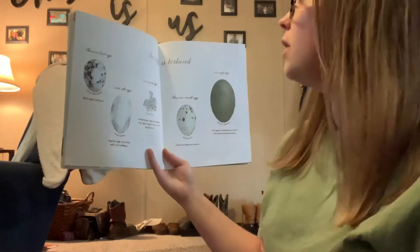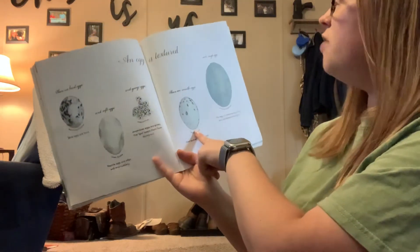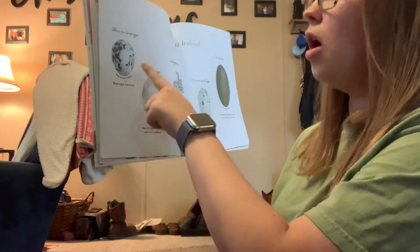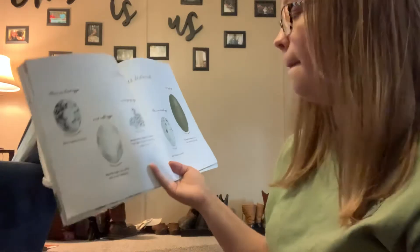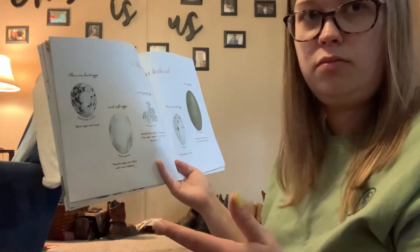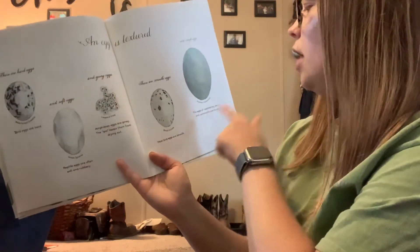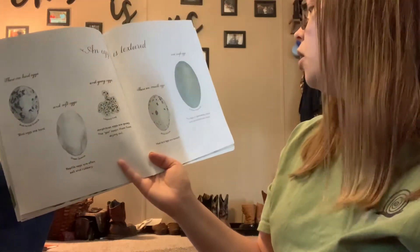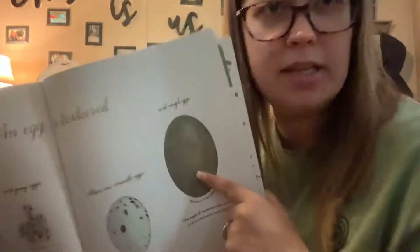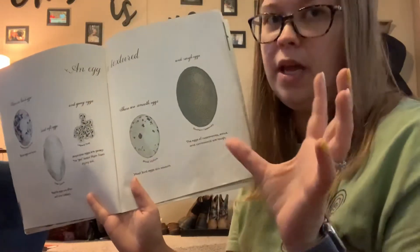An egg is textured. Did you know an egg could be textured? There are hard eggs, soft eggs, and gooey eggs. There are smooth eggs and rough eggs. Bird eggs are hard — so if you find an egg and it's hard, you know it's a bird. Reptile eggs are soft and rubbery, so if it's kind of soft, it might be a reptile, which is like a snake and a turtle. Amphibian eggs are gooey — the goo keeps them from drying out. Most bird eggs are smooth. The eggs of cassowaries, emus, and cormorants are rough. I have an emu egg somewhere at my mom and daddy's house — I'm going to have to see if I can post a picture of it. It's big, not as big as an ostrich egg, but it's big, and it's green, and the texture's rough.